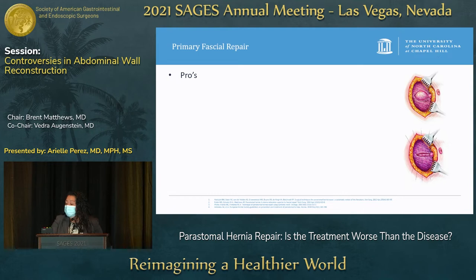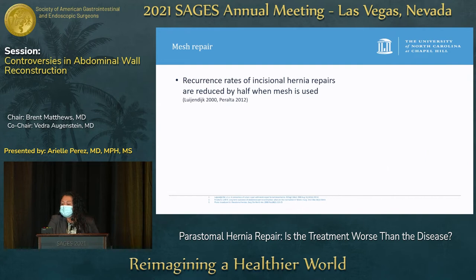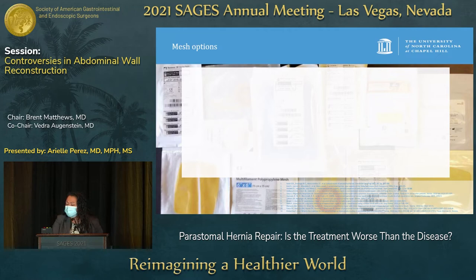Primary fascial repair is least invasive, can be done with or without laparotomy, is quick and easy, and is useful for suboptimal patients or where mesh is contraindicated. The difficulty is that tissues are under high tension and recurrence rates are abysmal, up to 76%. We know mesh helps reduce hernia recurrence in incisional hernias, and it can also be used with peristomal hernias — placed in an onlay, sublay, or intraperitoneal position — in either open or minimally invasive surgery.